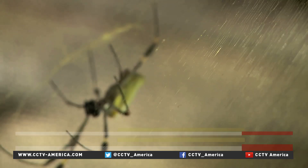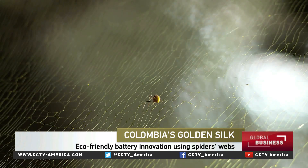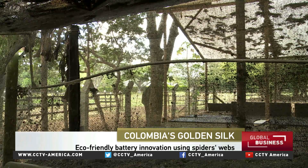Drones need batteries that last a long time, and a Colombian scientist may have found a way to expand battery life using an unexpected material: spiders' webs. Michelle Begge has the story. The golden silk of the banana spider can be used as a renewable energy source. That's the result of research conducted by Colombian professor Gladys Aparicio.